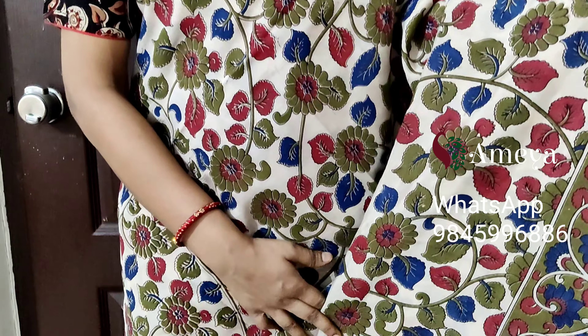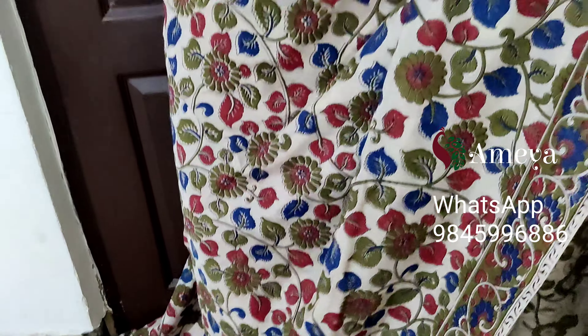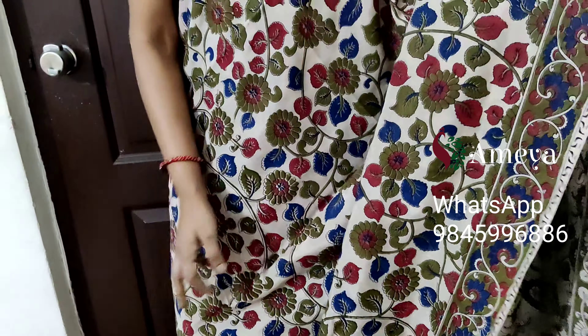This is saree number three. Saree number three is a beautiful combination of mehendi green, red, and blue on an off-white base. As you can see, beautiful vines are printed throughout the body of the saree. It has a single border. Moving on to the pallu — a kalamkari printed pallu with an off-white printed blouse.